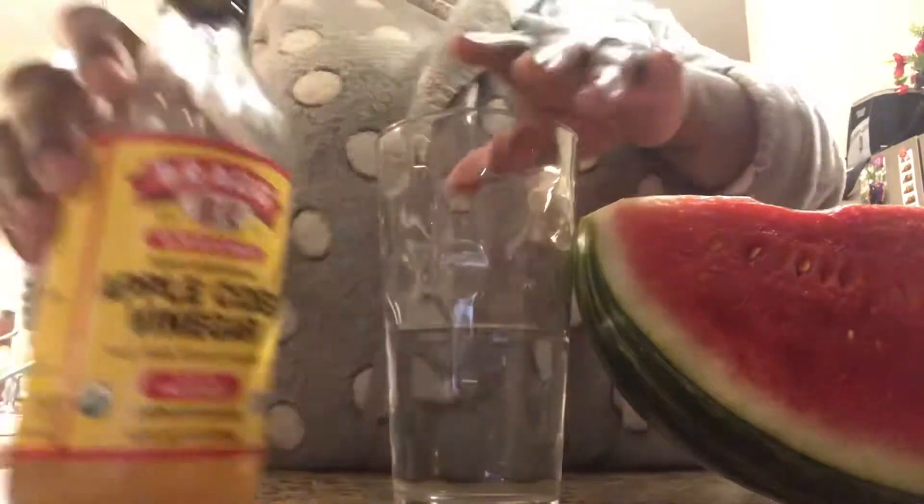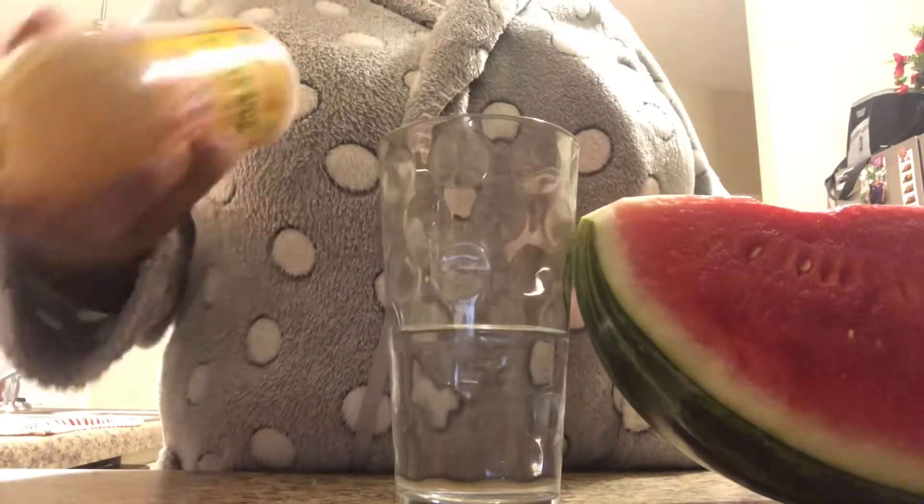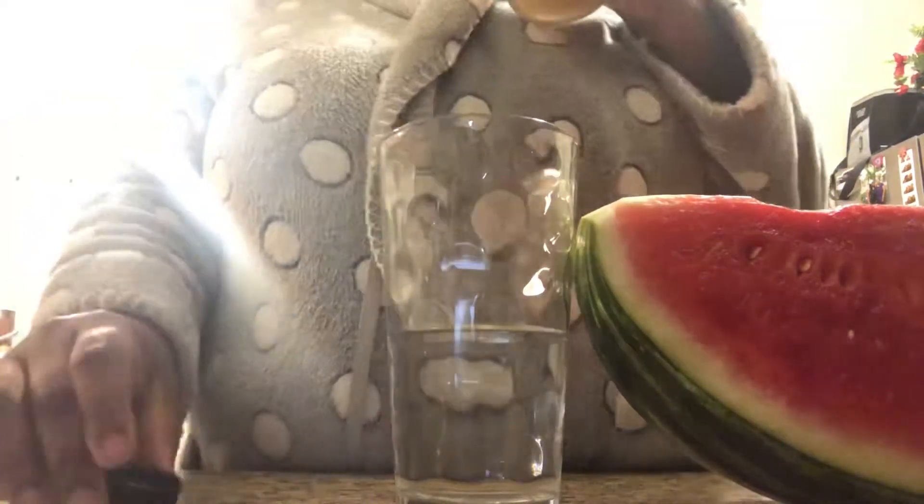First things first, I start off my morning by drinking a tablespoon of apple cider vinegar with about four ounces of water before I eat my breakfast.